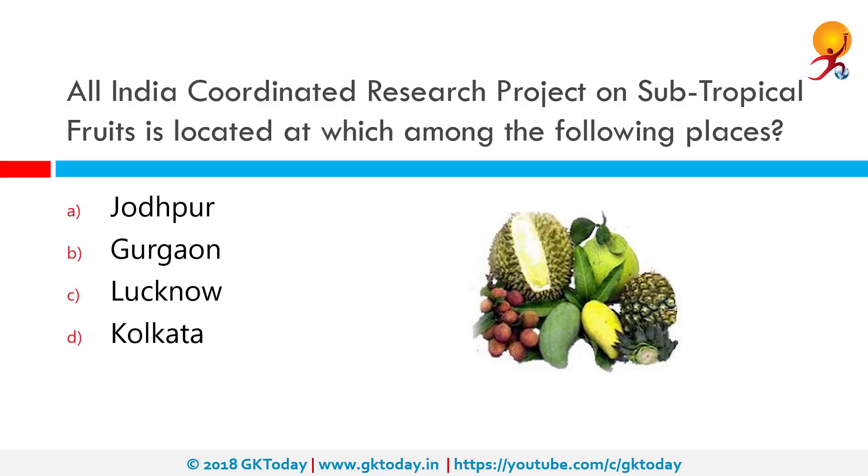The All India Coordinated Research Project on Subtropical Fruit is located at which among the following places? The All India Coordinated Research Project on Subtropical Fruit, which includes mango, guava, lychee, and other ad hoc fruit schemes, is a part of the Central Institute for Subtropical Horticulture, Lucknow.